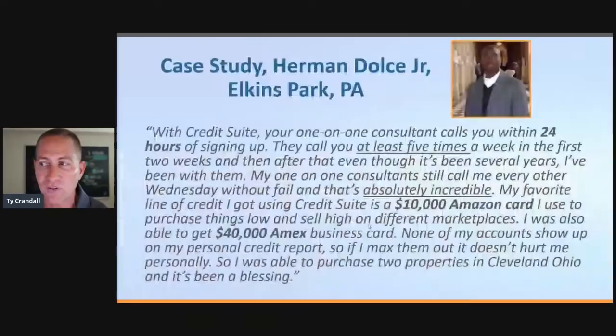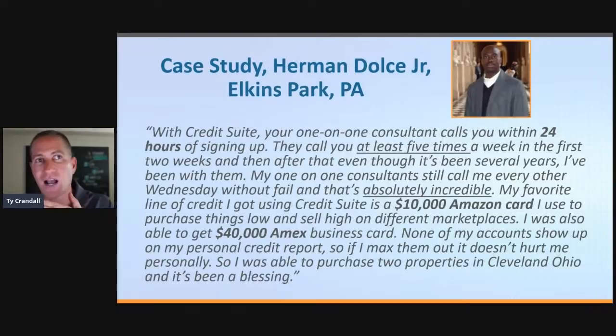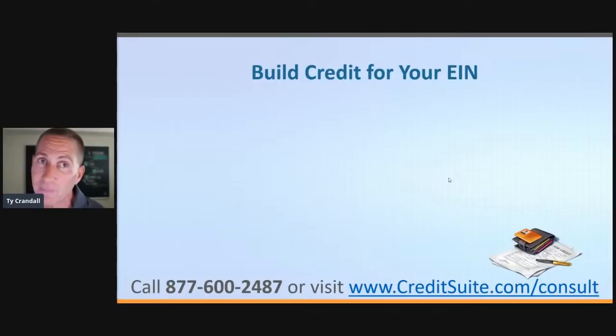Even the slightest fundability factor can turn an approval into a denial. One of our clients determined that happened — and with CreditSuite, your one-on-one consultant calls you every 24 hours after signing up, at least five times in the first two weeks, and even years later still calls regularly. My favorite line of credit is a $10,000 Amazon card I use to purchase things low and sell high on different marketplaces. I was also able to get a $40,000 Amex business card. None of my accounts show up on my personal credit report, so if I max them out, it doesn't hurt me personally. I was able to purchase two properties in Cleveland, Ohio — it's been a blessing.